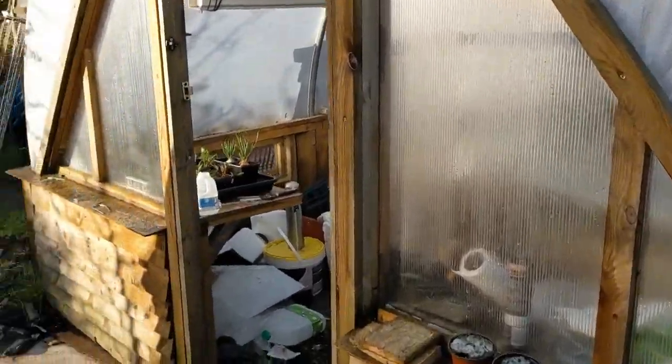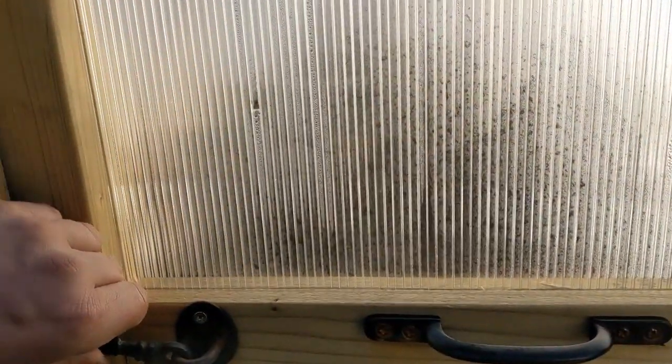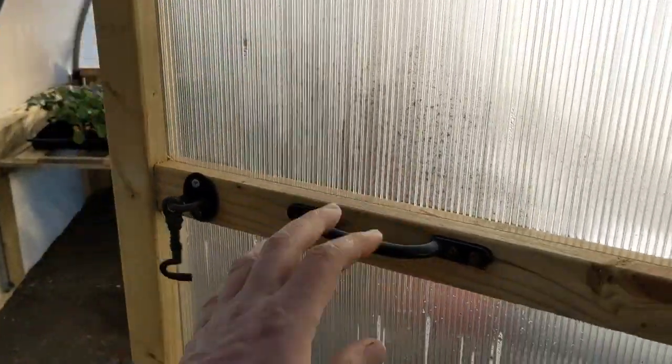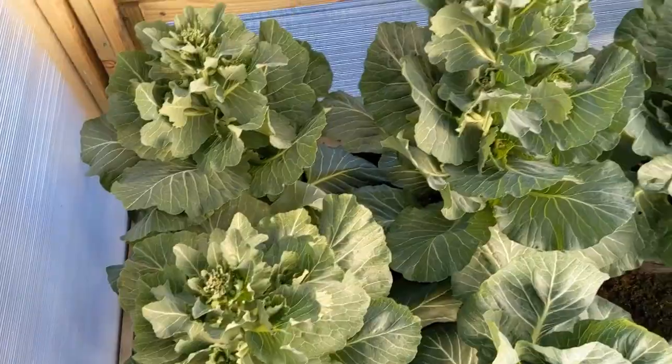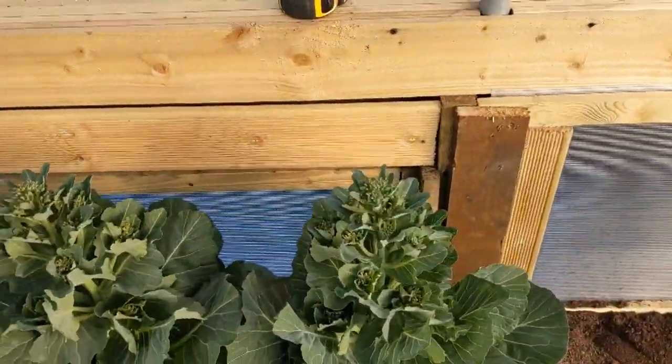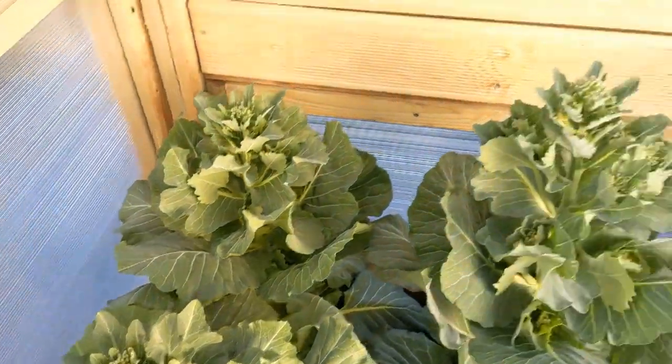Let's check the lady farmer's polytunnel. Everything in here should be alright, although I've got the potatoes in here. Spring cabbage is okay, although it's bolting - bolting, got the florets at the top.